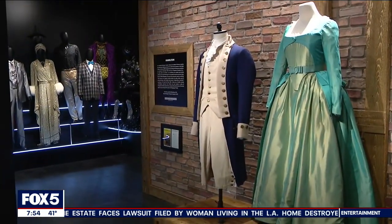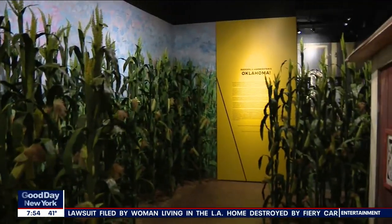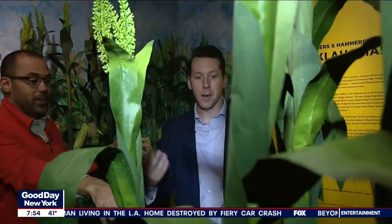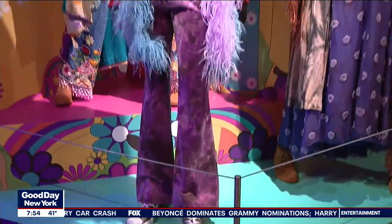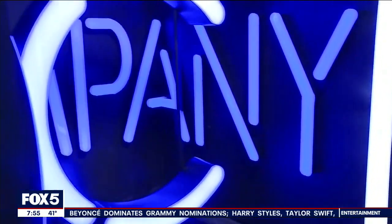From costumes from Hamilton to the cornfields of Oklahoma in 1943, to the psychedelic swing from 1968's Hair and the abstract excitement of Company — the timeline covers it all in immersive, hands-on fashion.